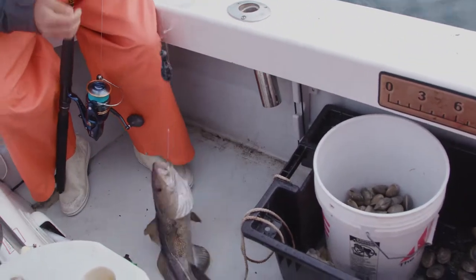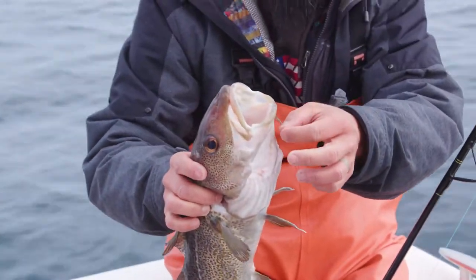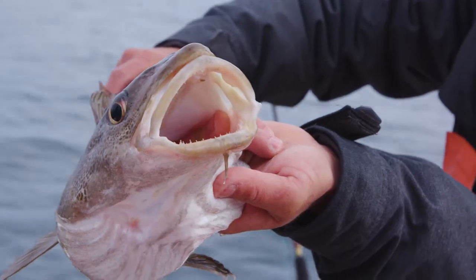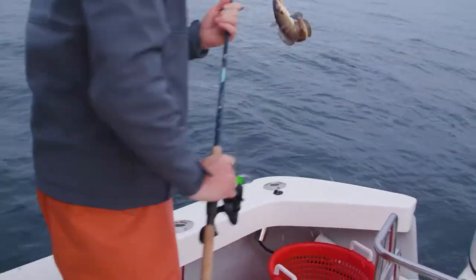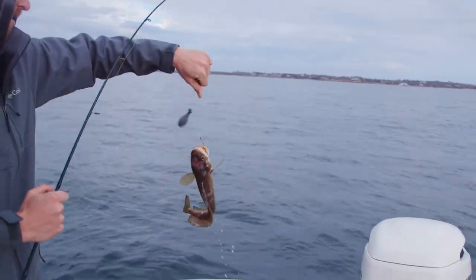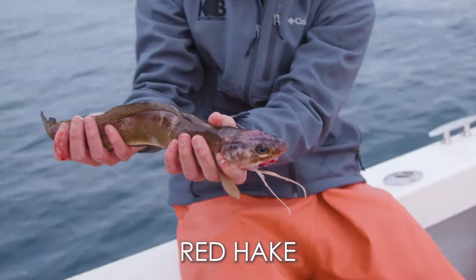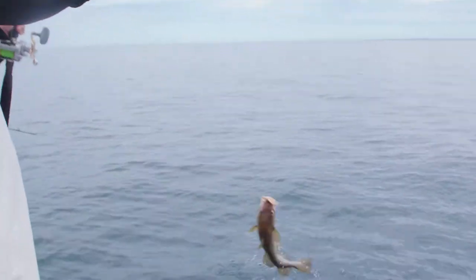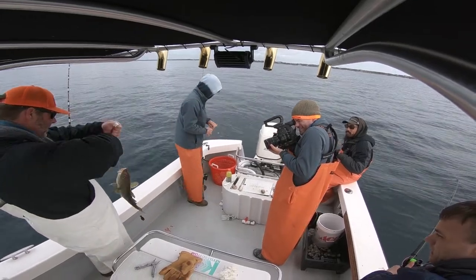Keeper number three, I believe. There you go — what do you got? I don't think I've ever seen one of those guys before. That looks like fish and chips.